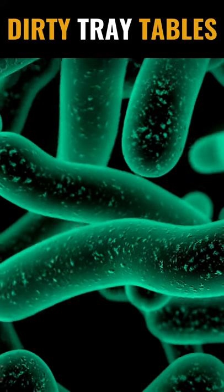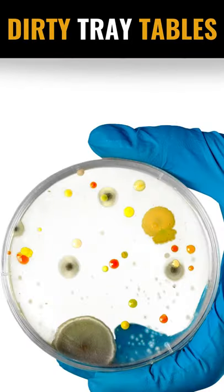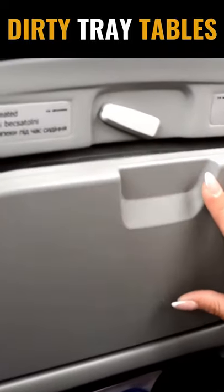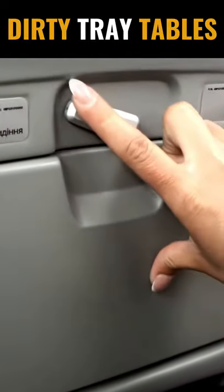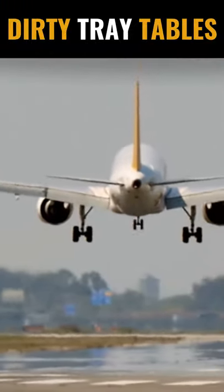In the study, restroom flush buttons inside aircrafts contained an average of 265 colony forming units per square inch, whereas aircraft tray tables harbored an average of more than 2,100 colony forming units per square inch.